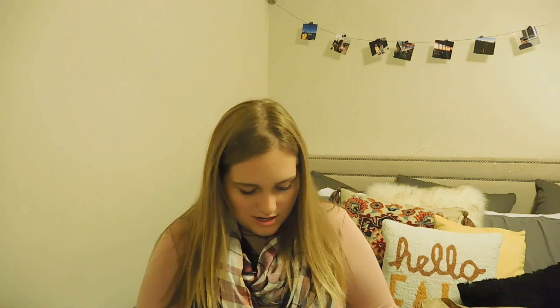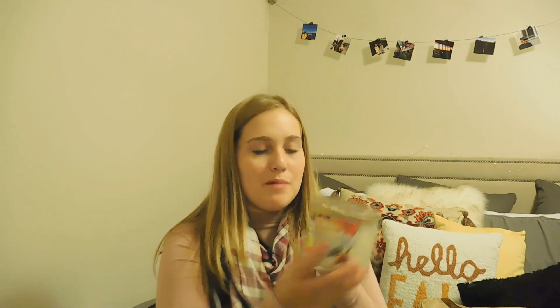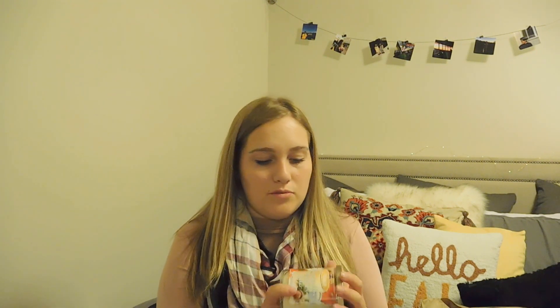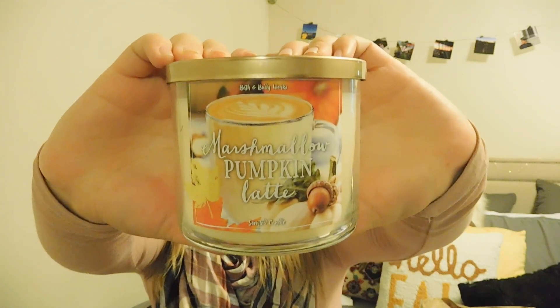The other candle I got is, of course, Marshmallow Pumpkin Latte — this is the nicest scent you can get. You could wear this as a perfume and it's not too sweet — it's almost perfumey. I love it. The packaging is adorable, per usual. All of Bath and Body Works' packaging is going to be super cute — I just love it so much.